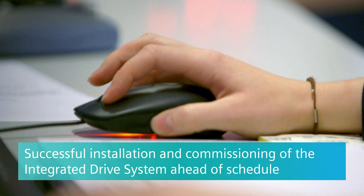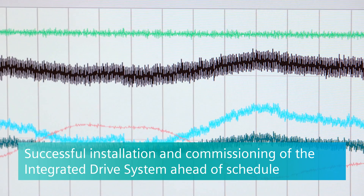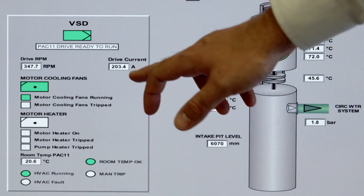My personal highlight of the whole project was the end point when we got to fire that first pump and see it control the flow as it should. It was a weight lifted off my shoulders, and at the end of the day we actually delivered the system ahead of schedule.